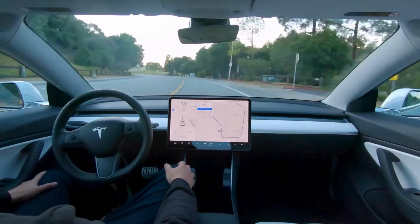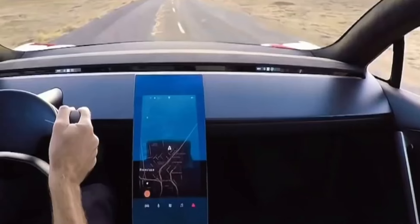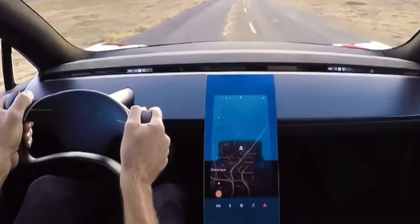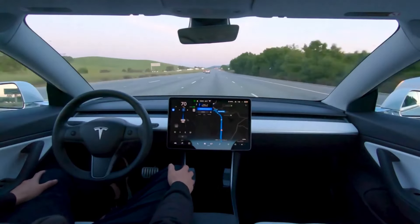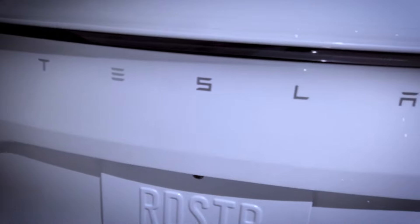In conclusion, the 2024 Tesla Roadster is not just a car — it's a revolution on wheels. Tesla is rewriting the rules of speed, performance, and sustainability. So if you're ready to embrace the electrifying future of transportation, stay tuned and buckle up for the ride of your life.